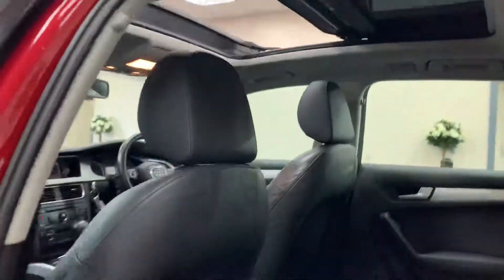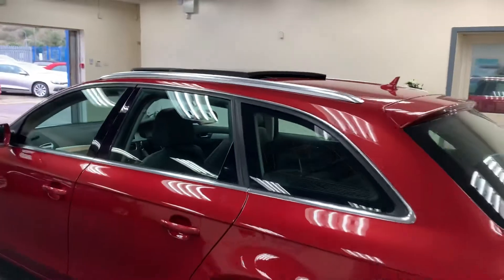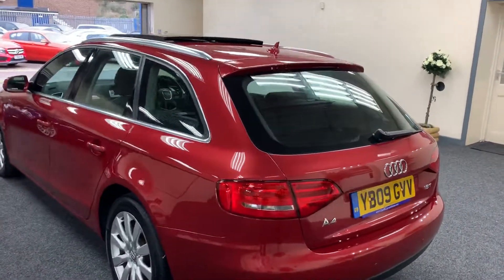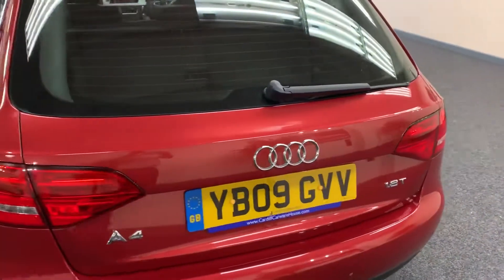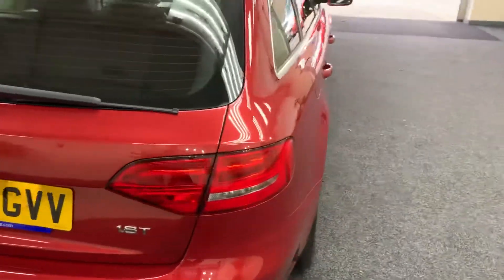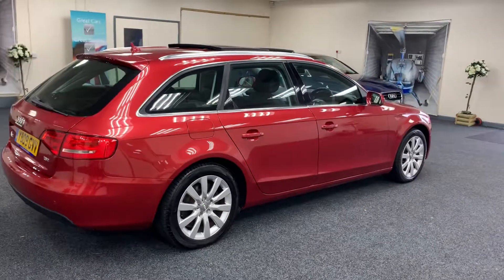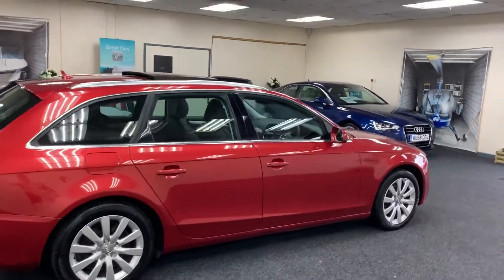There's that roof. It's a very, very clean car — there are no real significant marks, scratches, dings or dents.